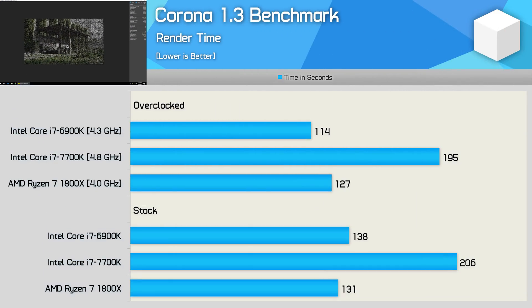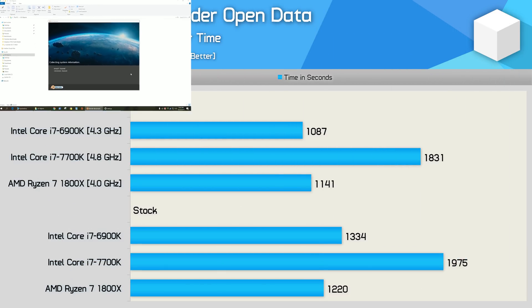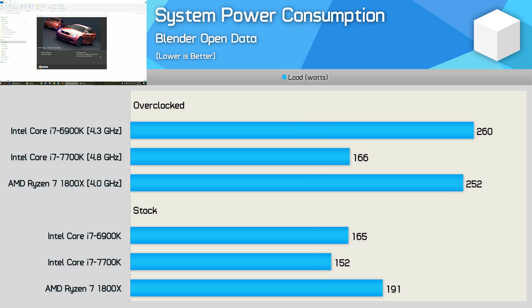We find a similar story with Corona — the 1800X was 5% faster out of the box but once overclocked the 6900K was 11% faster. The same story with Blender: out of the box the 1800X was 9% faster, but once overclocked the 6900K hit the lead by a 5% margin. Overall these results bode well for AMD's much more affordable 1800X. On total system power consumption, the 6900K is more efficient out of the box, though once overclocked both CPUs consumed roughly the same amount of power.